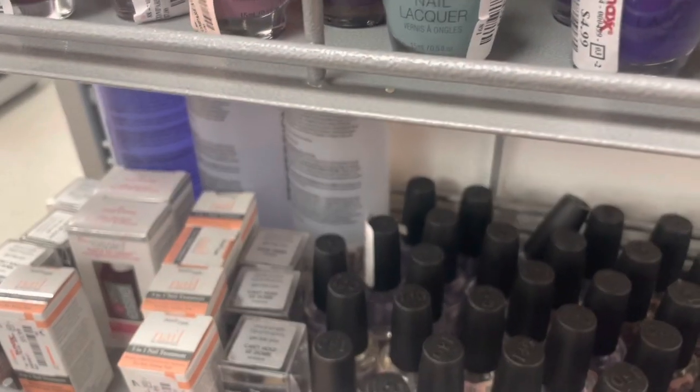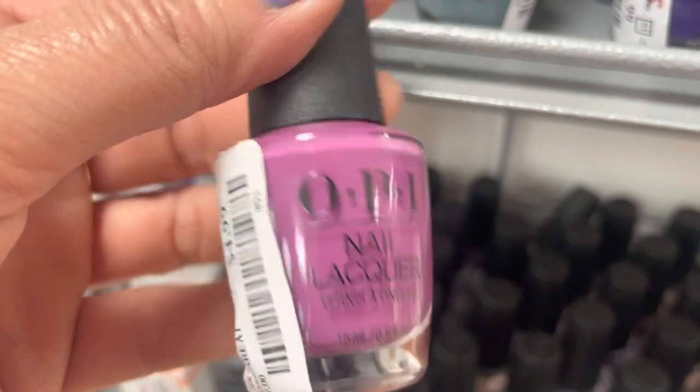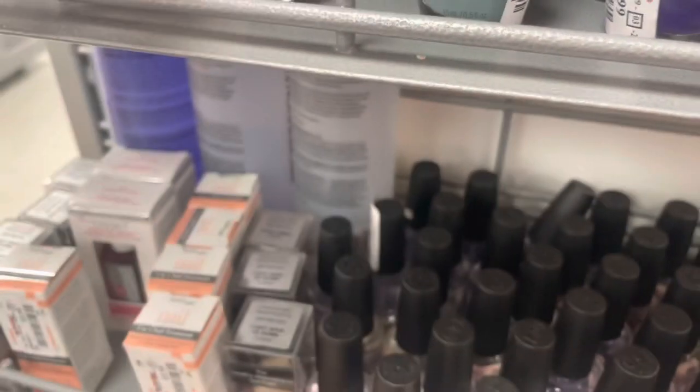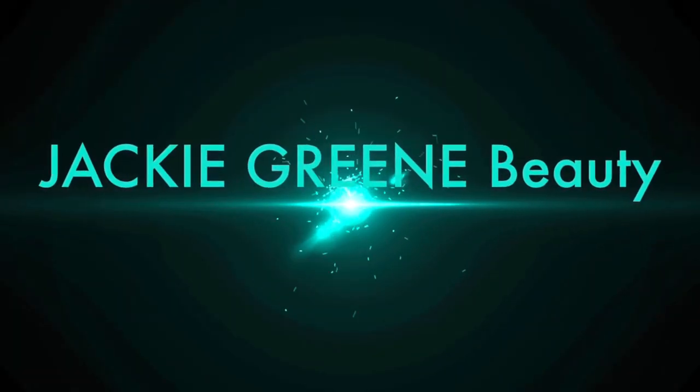So many great things — you guys have got to get out and get shopping. There's another pretty hot pink. That's going to do it for this one. My name is Jackie. Please like, subscribe, leave me a message. Have a great week, y'all. Bye-bye.